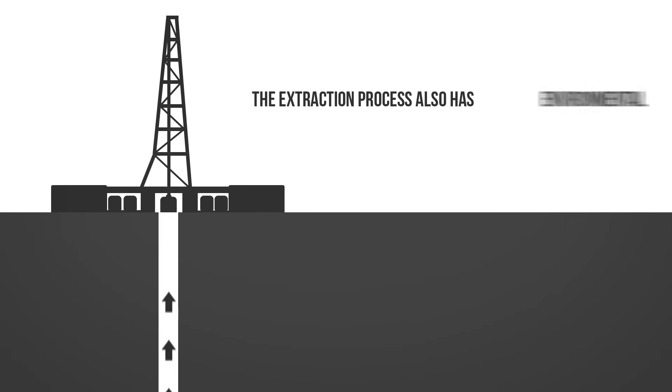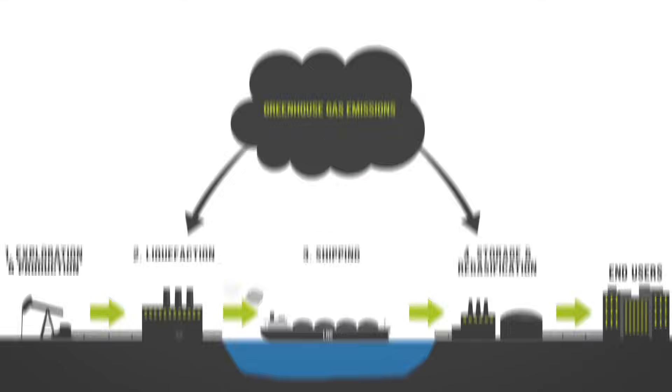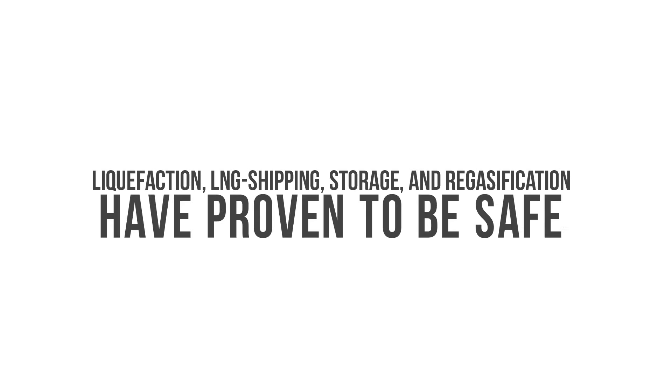The extraction process also has environmental and social issues to consider. LNG projects require large energy inputs for liquefaction and regasification and therefore have associated greenhouse gas emissions. Spills pose concerns to local communities. There have been two accidents connected to LNG, but in general, liquefaction, LNG shipping, storage and regasification have proven to be safe.